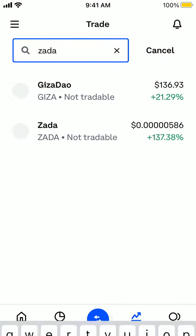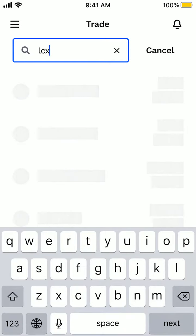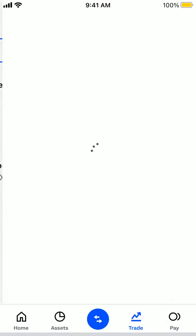Here is Coinbase. Let's check out if you can get LCX crypto here. So I'm just searching for LCX.